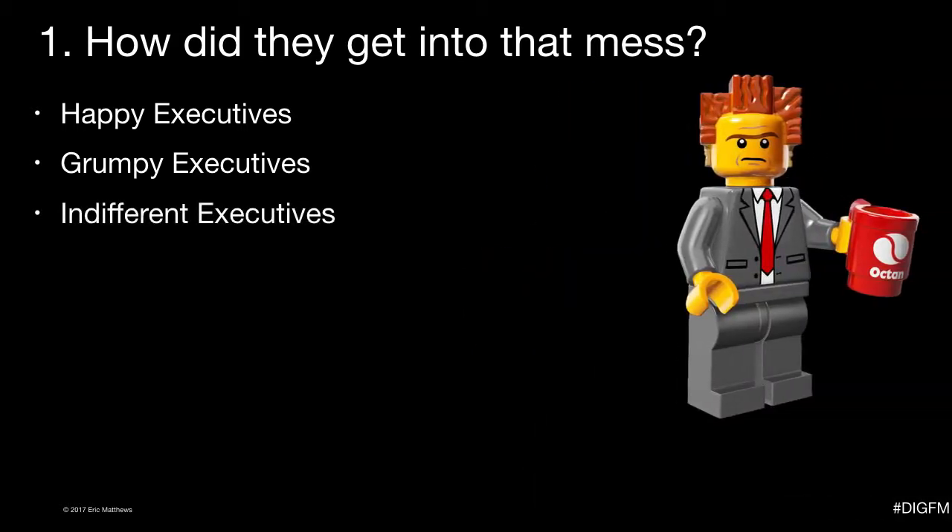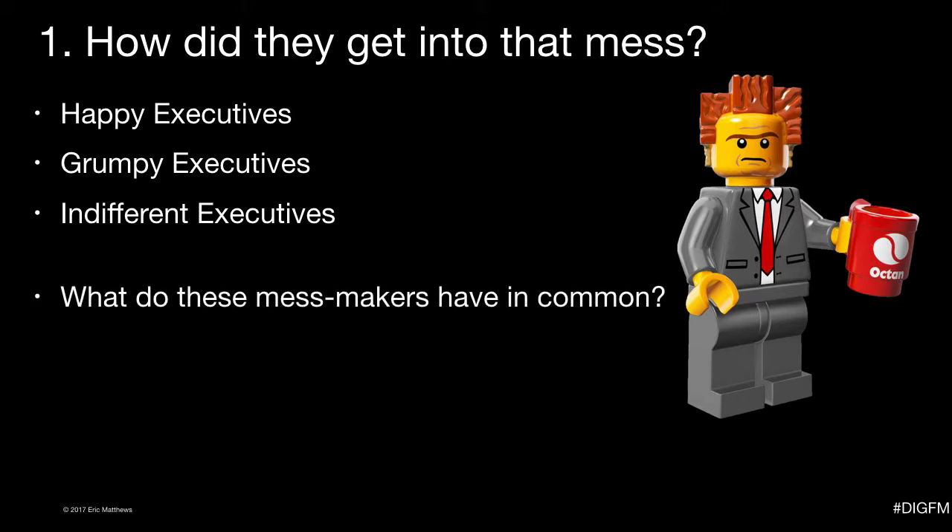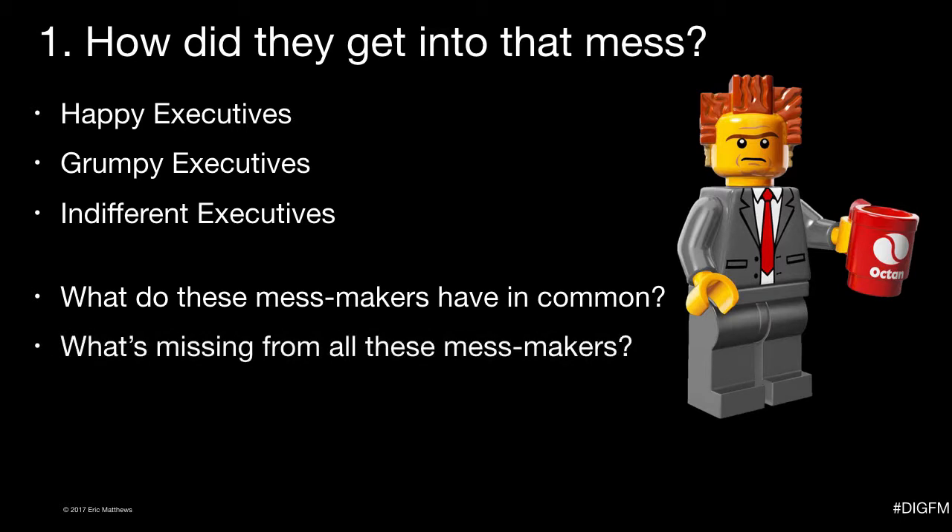And then there's the indifferent executive — often managers who are already getting ready to retire, find another job, or have already found a way to pass the hot ECM potato to someone else. The time to be indifferent about a system is not during the implementation approval phase, just before the vendor gets paid. So, what do all these mess makers have in common? They make decisions based on emotions. And what's missing? A logical decision-making process.